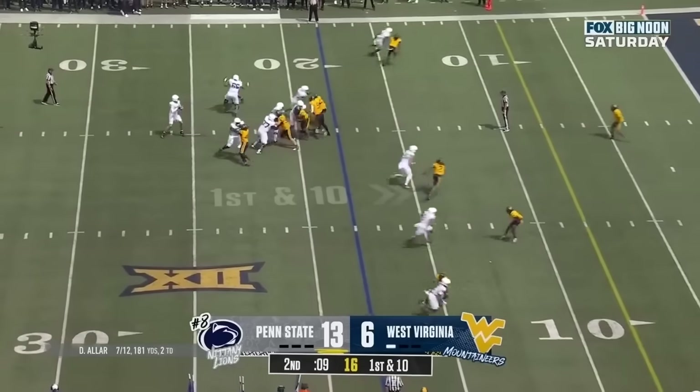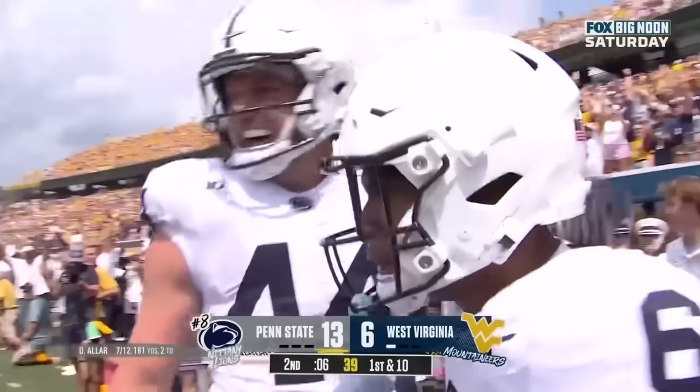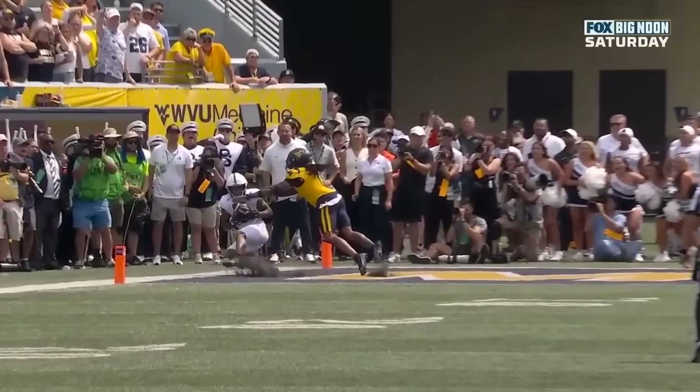That was Four Downs with Landon Tengwall. We're going to be doing this every single Monday, breaking down four of the most significant plays from the prior weekend's game. Let me know if you have any comments or suggestions — leave those below. Like, comment, subscribe. Peace.